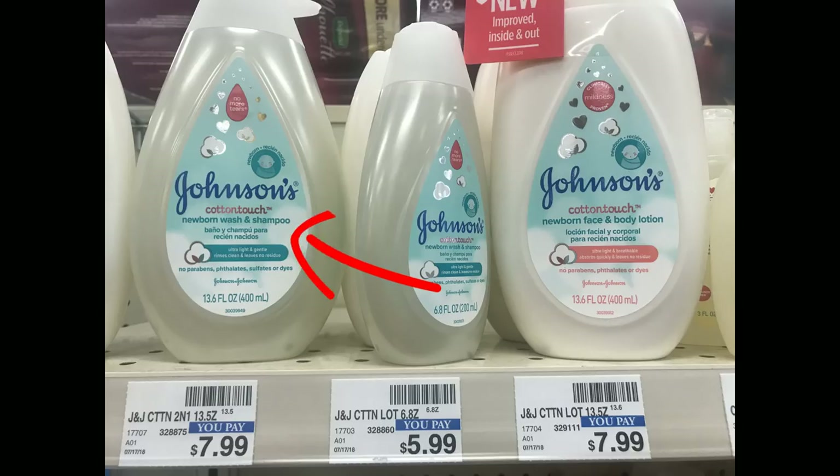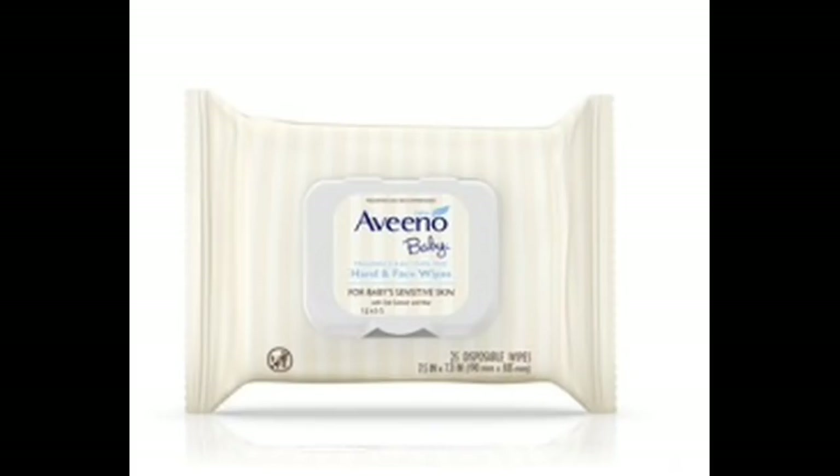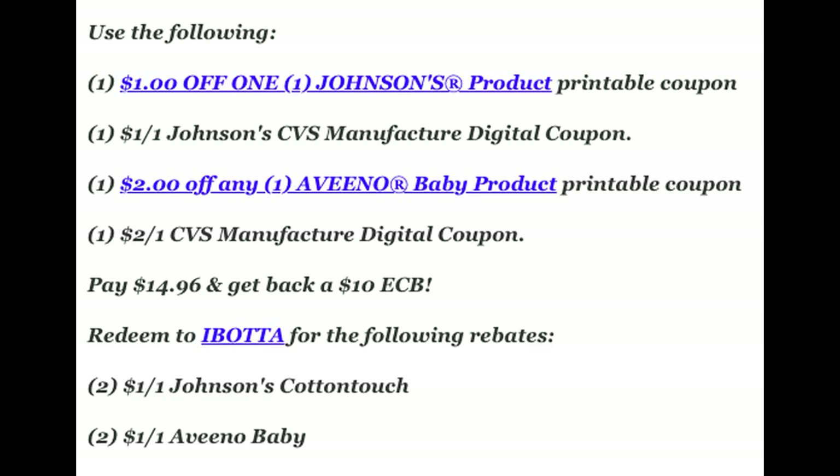Look for the Johnson's Cotton Touch wash — it's priced at $7.99. You want to get the bigger bottle because they're buy one, get one 50% off. Go ahead and grab two of them: one will be $7.99 and the second will be $3.99. Then add in two of these Aveeno baby wipes, priced at $5.99 — one full price and the second at $2.99. Your total will come to $20.96.